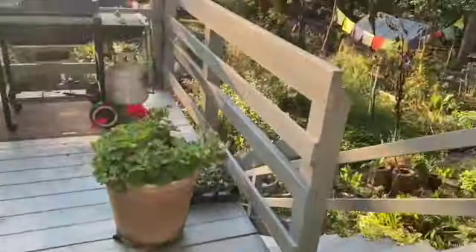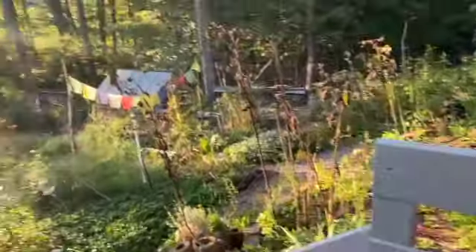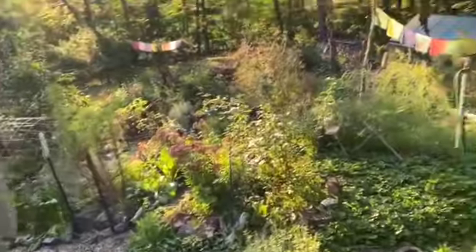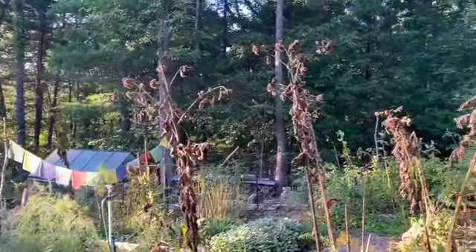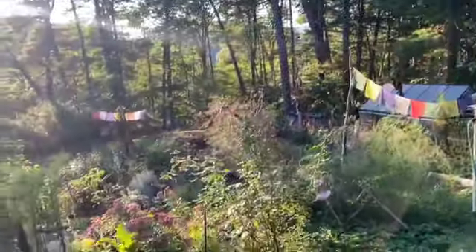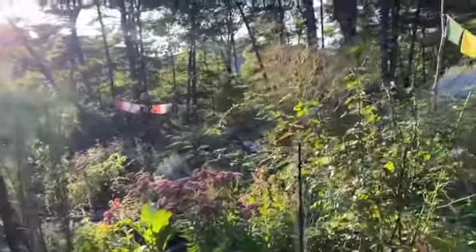Hello my beautiful friends! It is September 18th and we're doing an early fall tour of the garden. I have to be honest — it's a hot mess out here. I have not had enough time. As you can see, the sunflowers are basically ghosts of themselves at this point, but there's so much lively life here. I decided to come out and film.